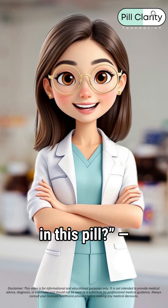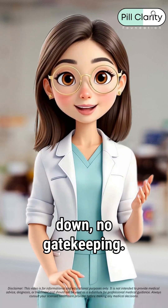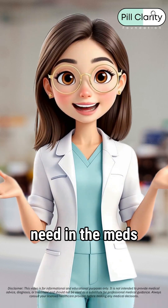And if you're ever like, what even is in this pill? Hit up Pill Clarity. We break it all down, no gatekeeping. I'm Dr. Clara T, helping you get the clarity you need in the meds you take.